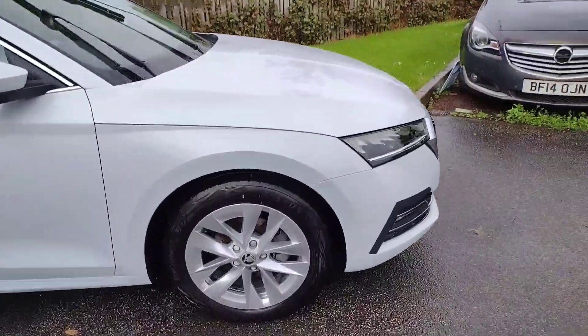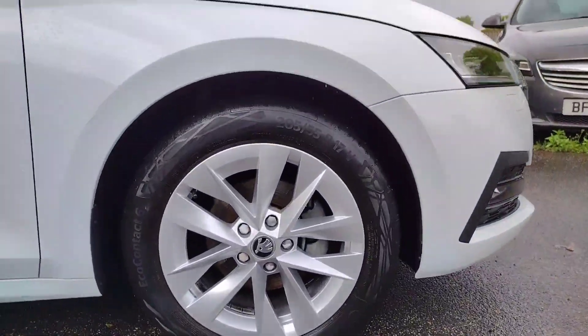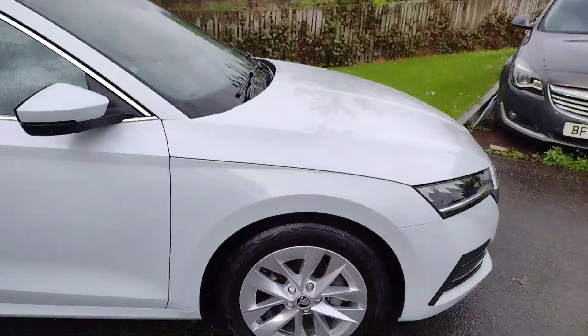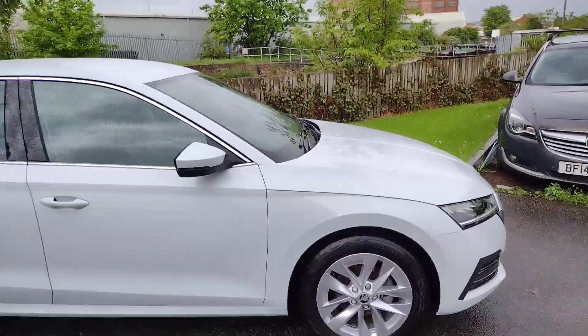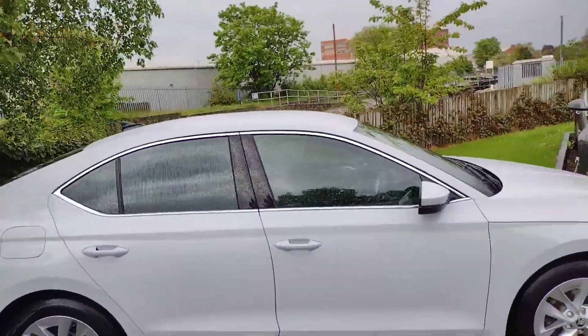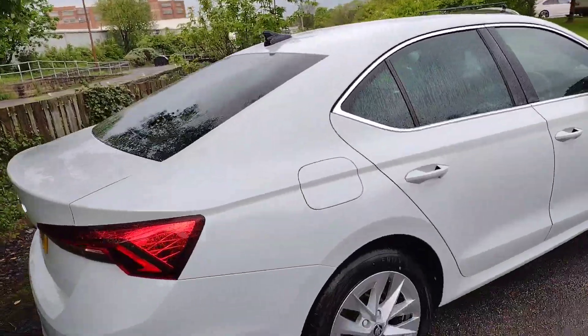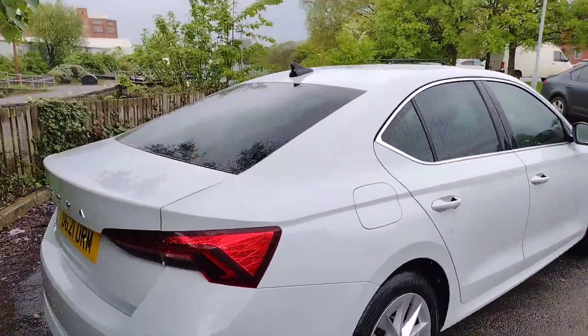We'll start off with the 17-inch alloy wheels, which are in great condition — very well looked after — and the tyres are in great condition as well. Plenty of tread left, very nice style on these tyres; they really suit the car well. You can see we've got chrome window surrounds and tinted rear windows there as well. Very classy and professional looking car this.